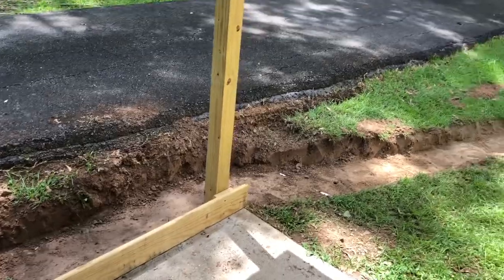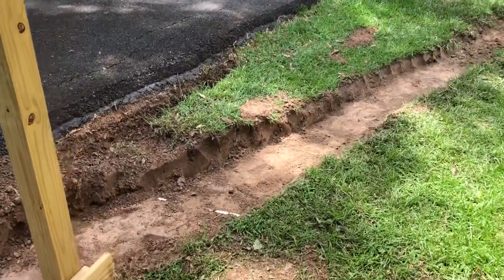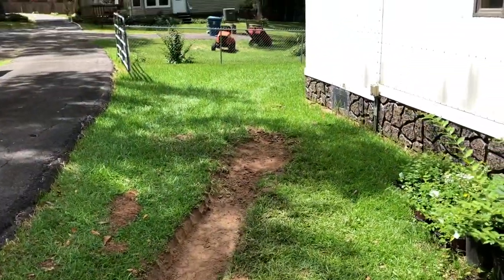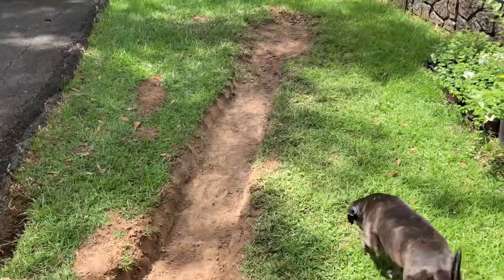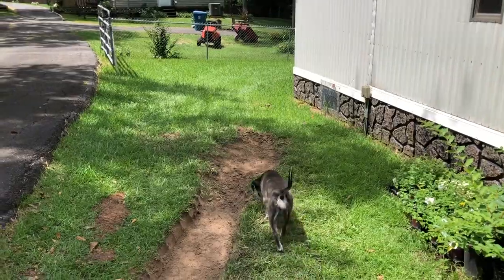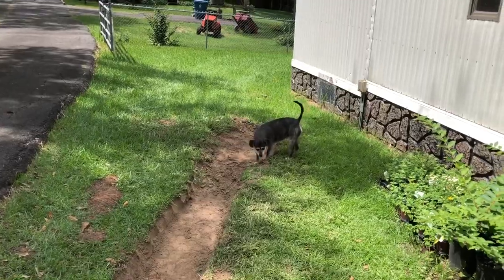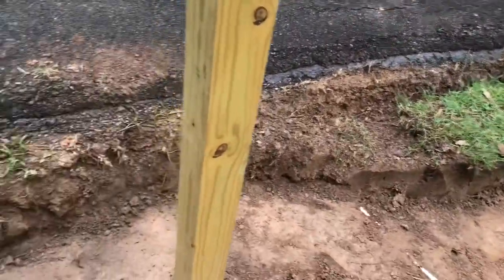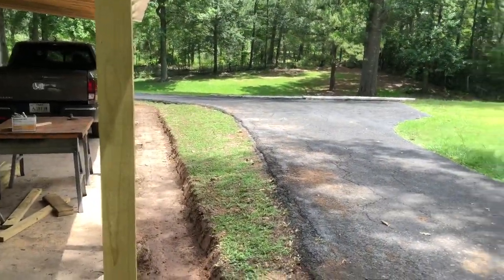I don't believe I've ever sweat this much in my whole life. That's got to work because there's three stumps across there. In order for me to go further than that I'm going to have to chop out stumps, but I do believe that's going to work. I can't wait for a big huge rainstorm. I'm telling you, that was a ton of work.